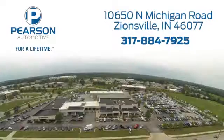For over 50 years, we've continued to focus on providing a great experience for our customers. We're conveniently located at 10650 North Michigan Road in Zionsville.